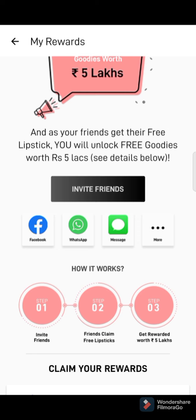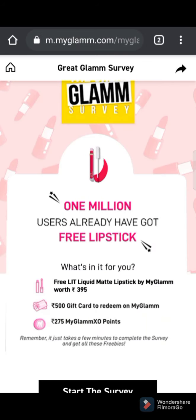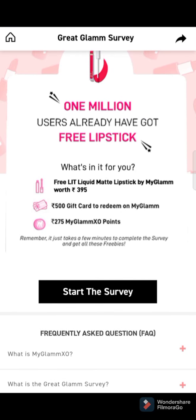You're sharing your link via WhatsApp and you've told your friends to click on the link and make a purchase via your link. Now let's see what your friend will see when they click that link — they'll get this page. Here they will have to take a My Glam survey and click on 'Start the Survey.'